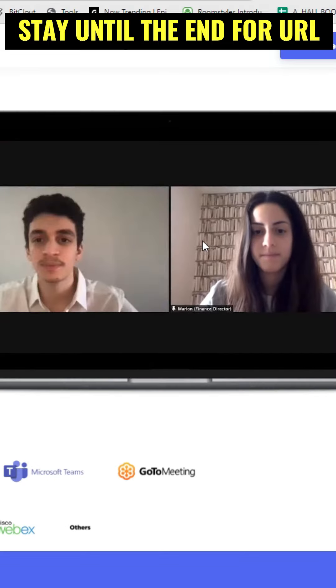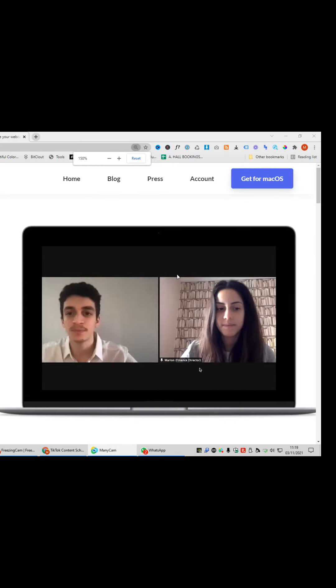Insanely useful websites, Part 29. Are you bored of Zoom work meetings? This website will let you freeze your camera, making everyone else think you have a poor internet connection.